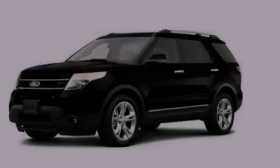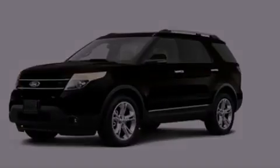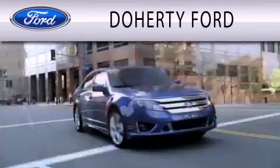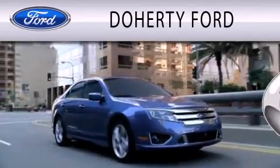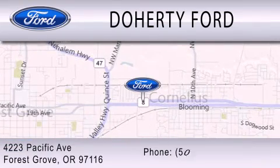Please call today to reserve this vehicle for a test drive. Doherty Ford is dedicated to doing everything possible to ensure that the experience you have selecting your next vehicle is as pleasant as possible. We are located at 4223 Pacific Avenue in Forest Grove.